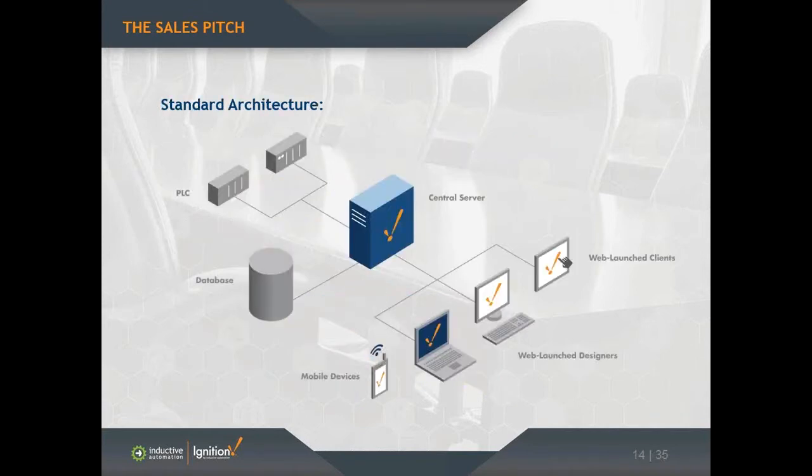Getting into a brief overview of the Ignition architecture: Ignition is a server-based architecture. That means you would just install the software on a server-based machine somewhere on your private network. That machine would have a connection on the network to multiple devices and PLCs, a connection to a database, and a connection to all the clients on the network — whether you're on a desktop, laptop, touch screen, or thin client — and you can launch the application onto those clients.